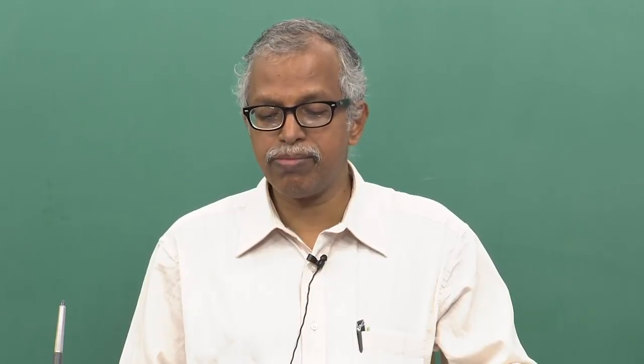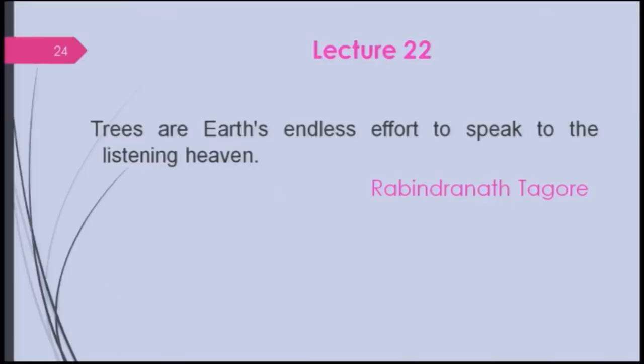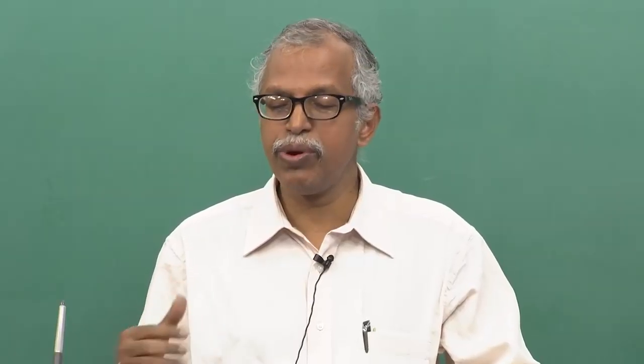Let us start this lecture with a thought from Rabindranath Tagore: 'The trees are the earth's endless effort to speak to the listening heaven.' A very beautiful statement. Let us recall what we learned in the last lecture.